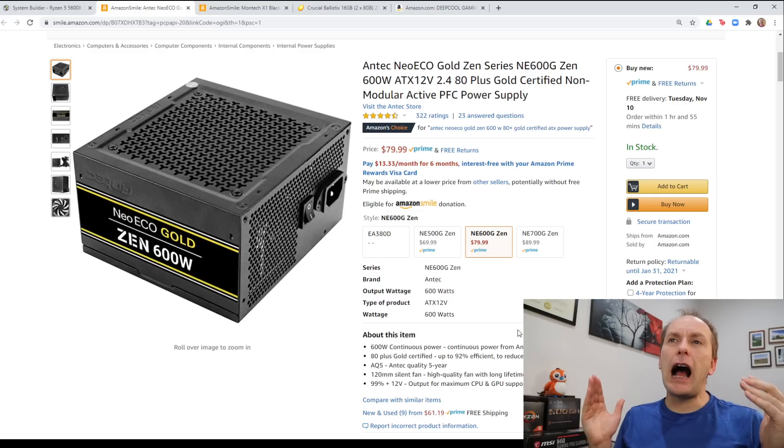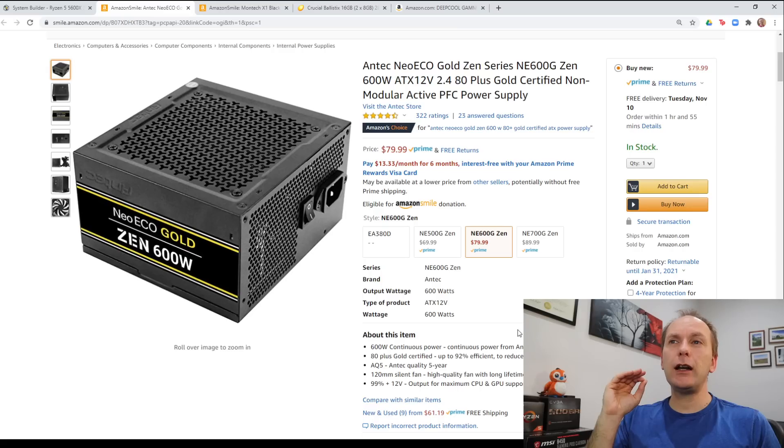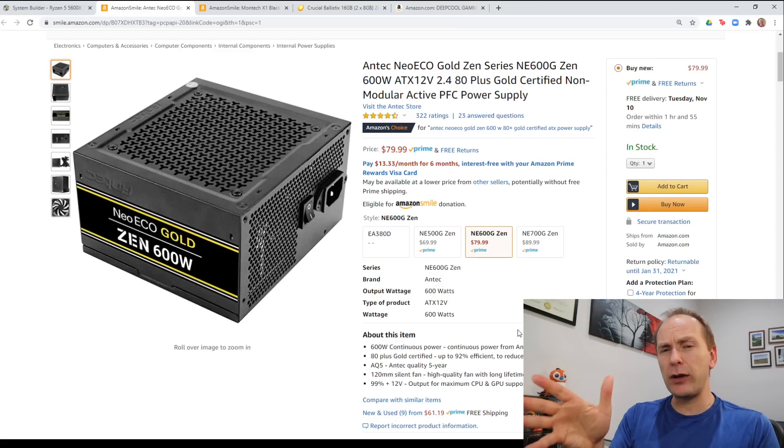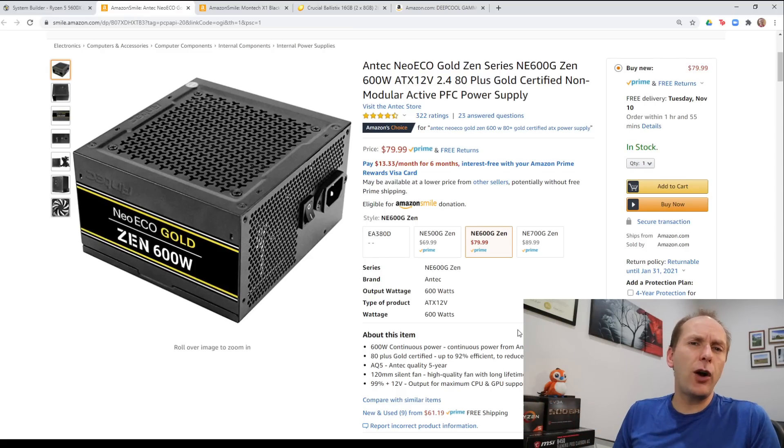Make sure you're getting a high-quality power supply. Linus Tech Tips' PSU Cultist list lists all power supplies in different tiers — you want to get one in tier A or tier B for this kind of build with a high-end graphics card and a high-end processor. If you're building a low-end budget rig like a Ryzen 3 3100 and a GTX 1650, you can drop down to the C category. For this build I think we want tier A or B — I'll include a link to their list in the description.